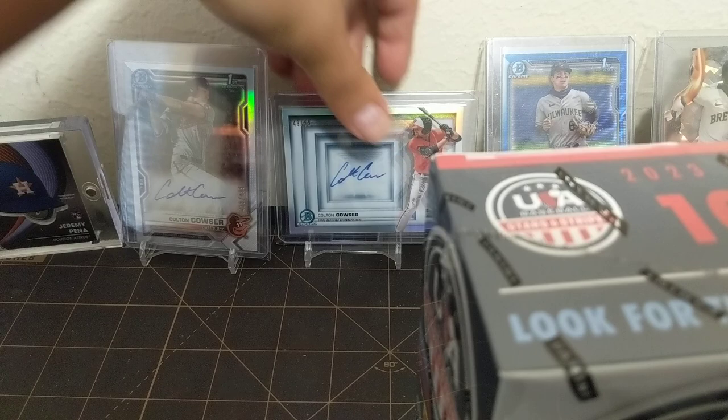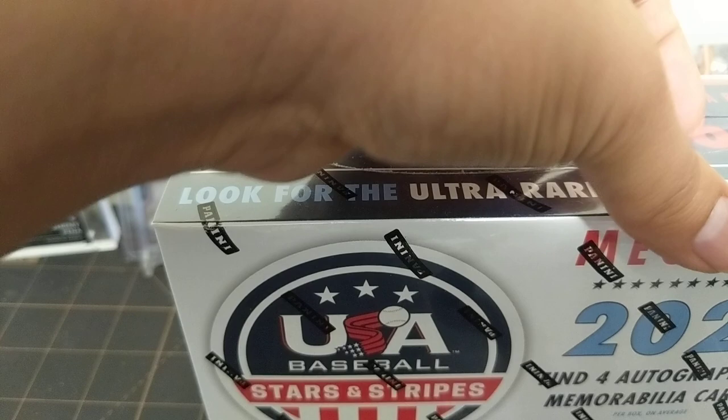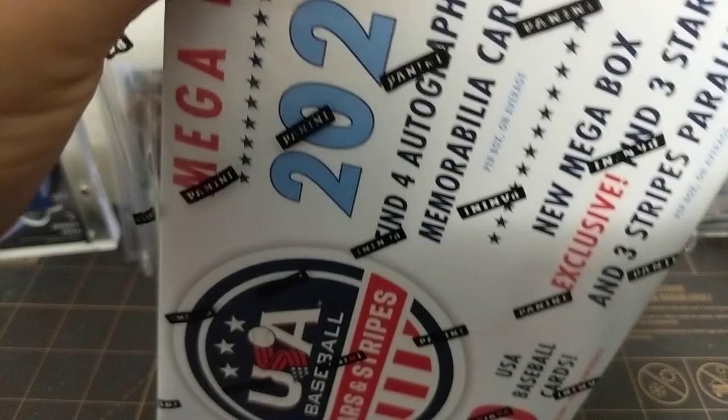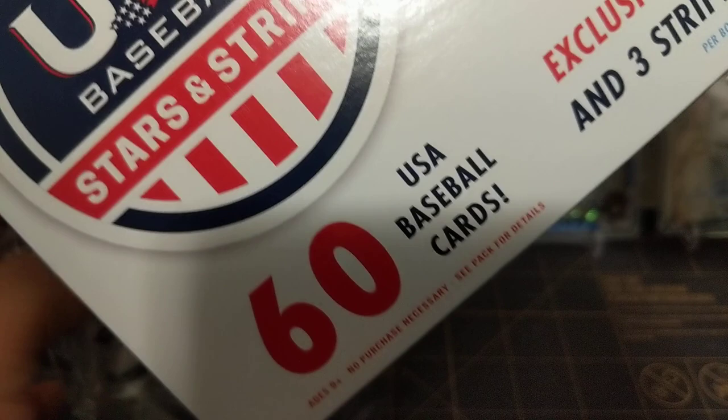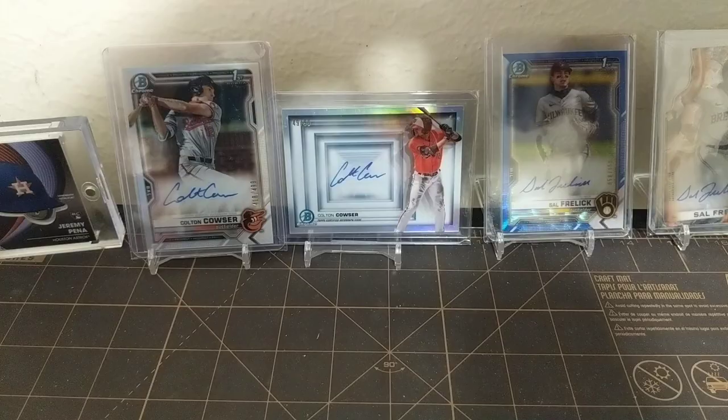There's going to be a lot of 12 year olds, U15 kids and everything. You're probably not going to get the autographs of Dylan Cruz and Paul Skeens of the LSU Tigers, or Wyatt Langford, Max Clark. But there's always a possibility. You have Jacob Wilson and Rhett Lauder also in here, and Kyle Teal. But without further ado, if I pull them, I will be talking about it.